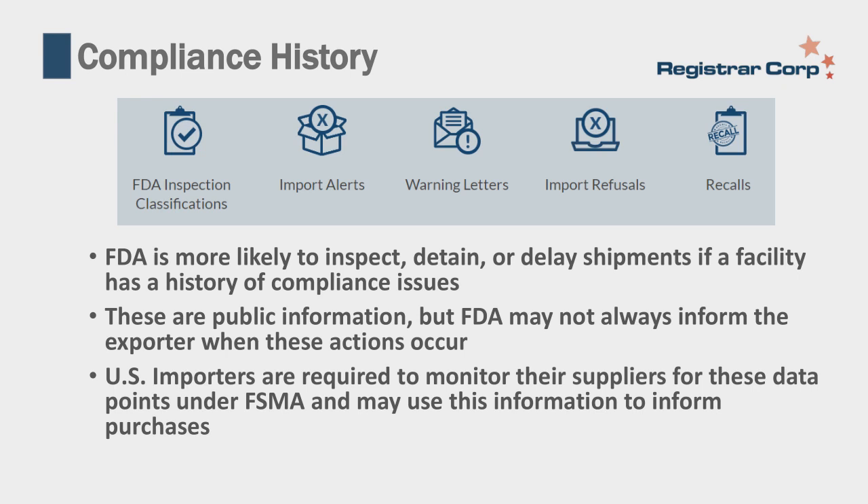FDA will not typically inform you of an import alert, so unless you're checking regularly, you may not find out until your product arrives at port and is detained. U.S. importers are required to monitor their suppliers for compliance data under FSMA, and they may use this information to inform purchasing decisions. A supplier with no compliance violations is much easier to work with than one on an import alert with multiple refusals, as the latter requires more verification activities such as additional inspections or documentation.